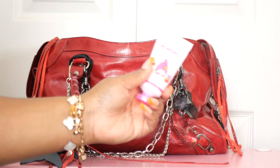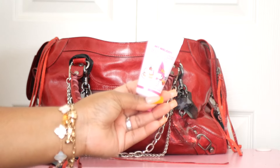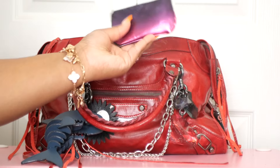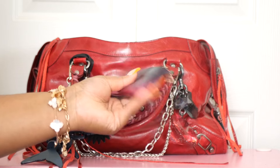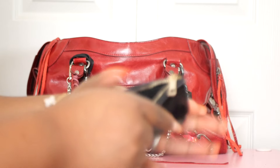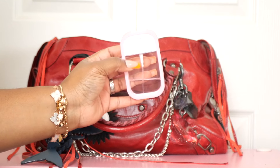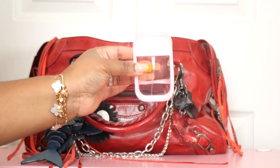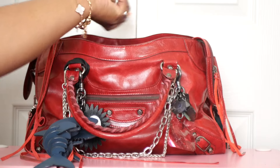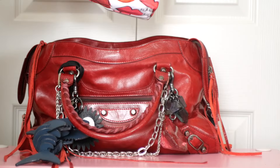I have some hand cream from The Cream Shop — this is the My Melody one in strawberry cake. I have my little pouch from Dress Up Your Purse with just some change in it. Then I have my spray hand sanitizer — still using Bath and Body Works strawberry pound cake, I'll just use it until it's gone. And then I have my cell phone with its case.